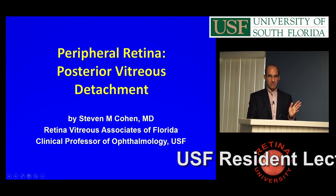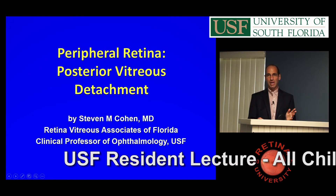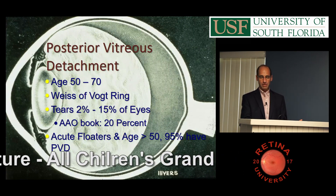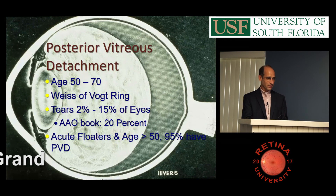So this is posterior vitreous detachment, which is super important. Probably three people a day in my practice are posterior vitreous detachment. So you need to know this.